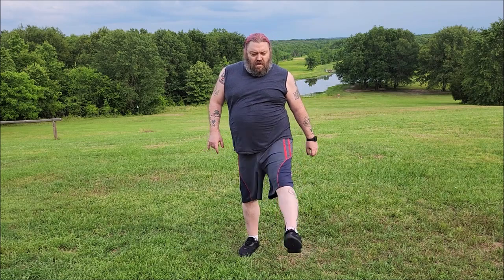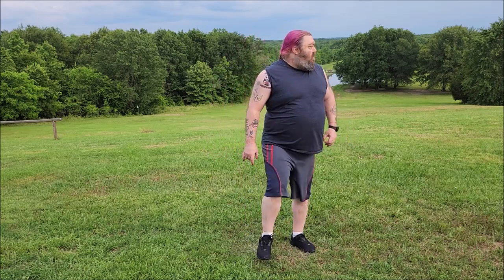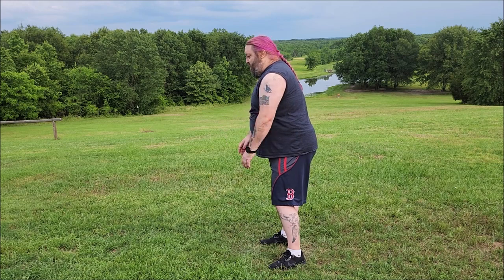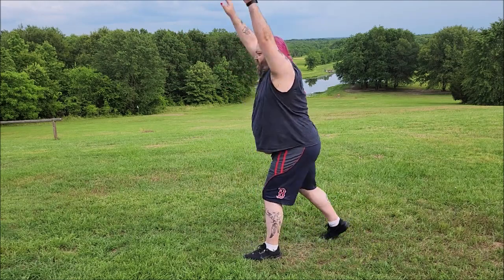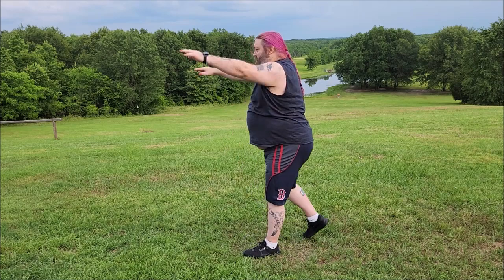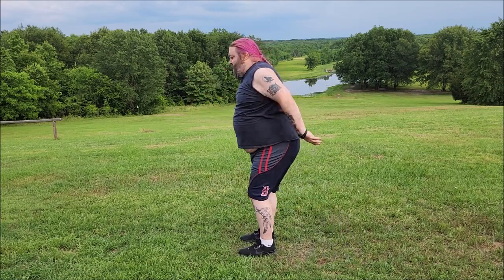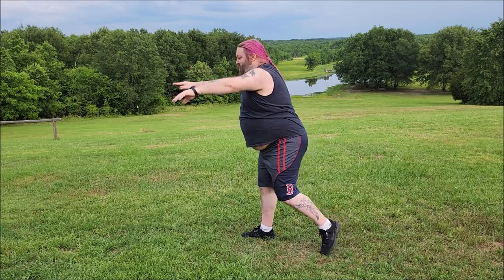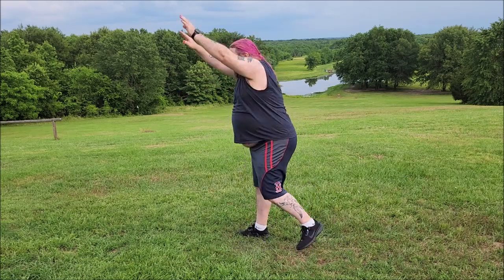These step back jacks are kind of like the arm circles except we're going to raise our arms up — so it's like this. [Counting to 30] Arm presses, walk in place next.